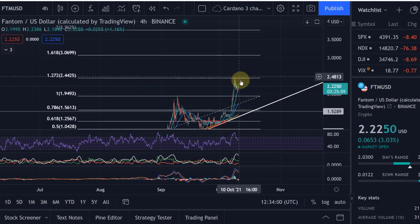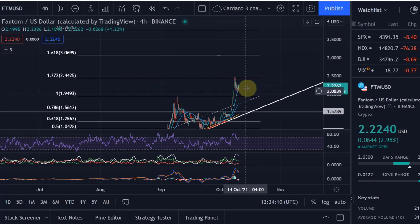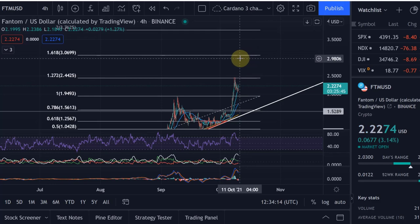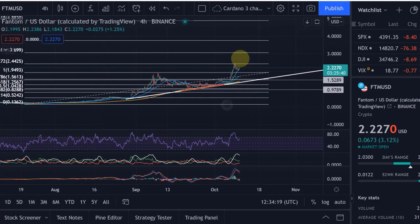In my view, if we retrace a little bit more or bring the RSI down a little bit more, we could come up once more. If we hold that level, we'll come down and then come up again, and we could even get to the three dollar level here for Phantom. It's looking good so far.